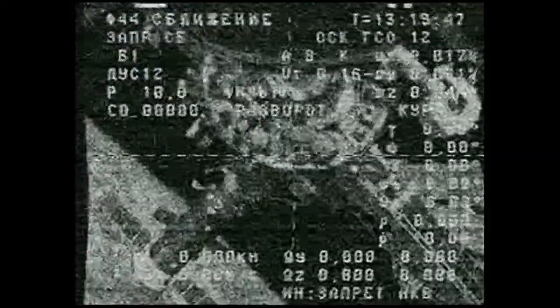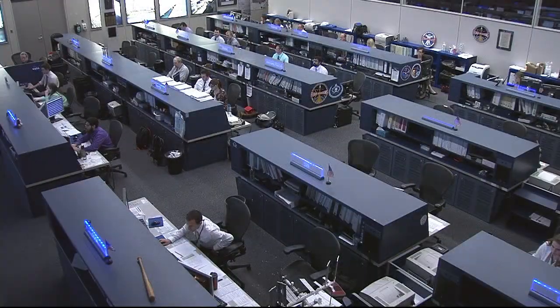Whenever KU is ready, switching to Space to Ground 3. Andre here on Space to Ground 3 — we are ready for Protocol 2B. We can switch to Space to Ground 3 now and should be ready whenever the KU forward is up.